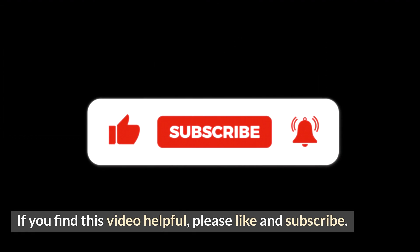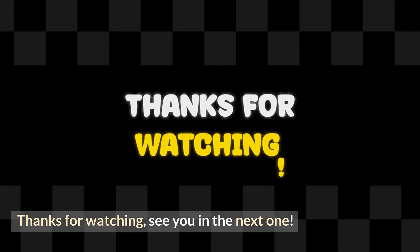If you find this video helpful, please like and subscribe. Thanks for watching, see you in the next one.